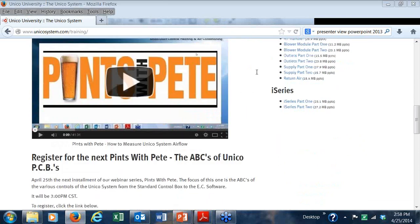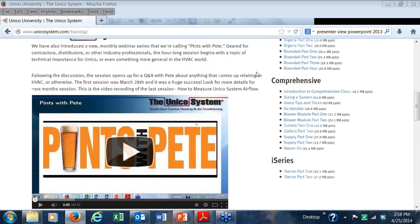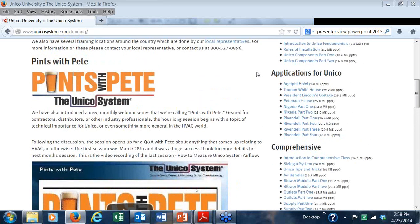Information and Pints with Pete are on here along with other information. We've got about two more minutes before the presentation starts, so everybody be prepared.